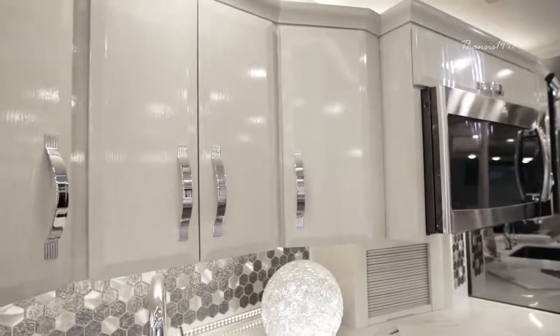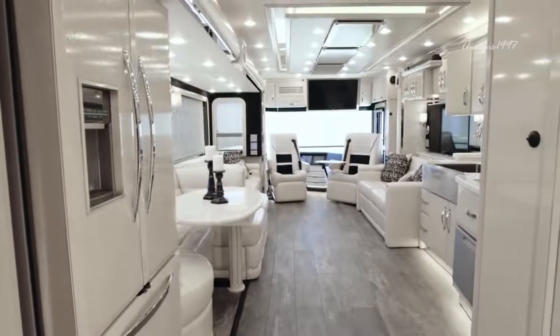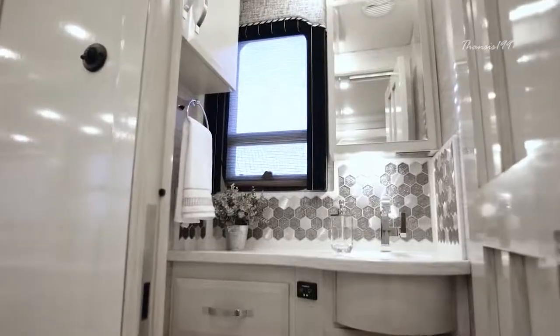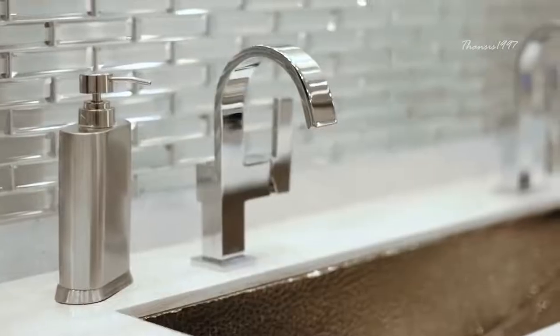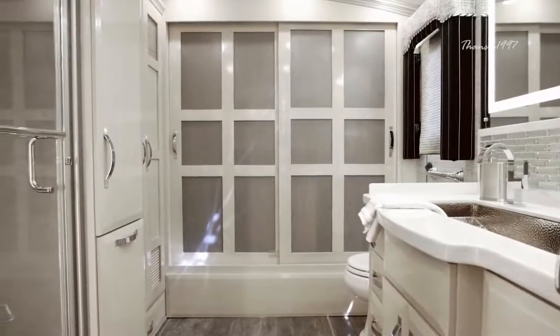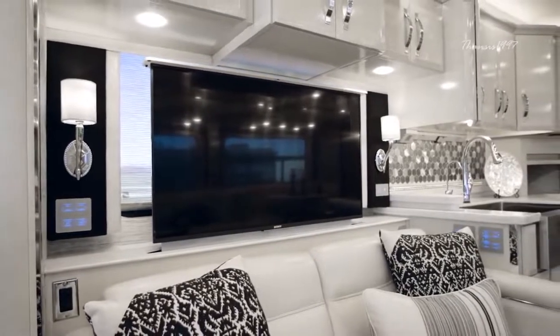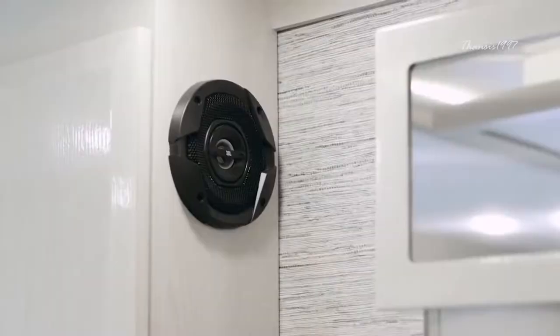For the price of $1 million, you get access to a huge lounge, an adjacent kitchen, a dining area, and half bath for guests in the King Air's forward section, as well as entertainment features like a 49-inch Sony 4K UHD with Blu-ray DVD player and a Bose Cinemate home theater system.